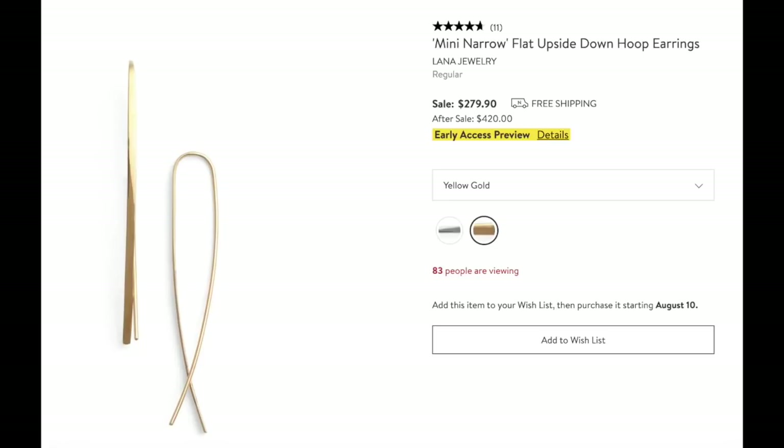Highly recommend these Lana hoop earrings — I own the version without the flat part and love them. You don't even know you have earrings in, you don't feel them at all. They make a statement without screaming. Great price for these — they are pricey but I've been wearing mine consistently for many, many years.